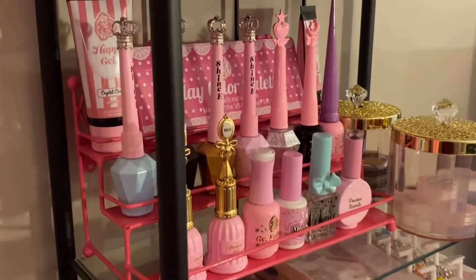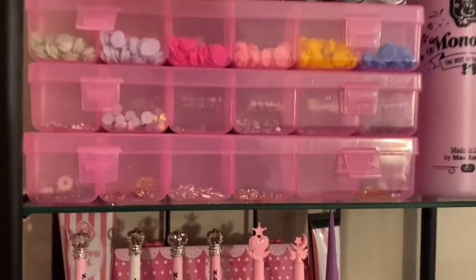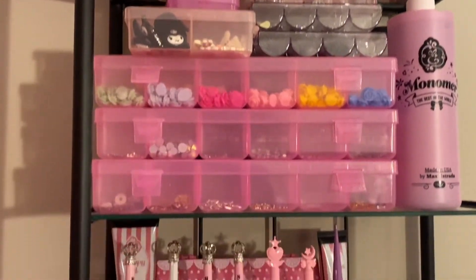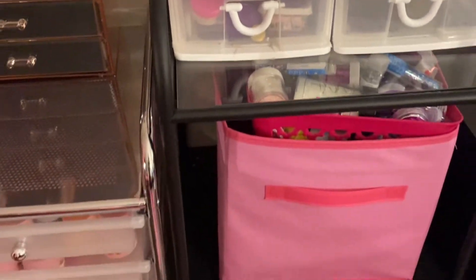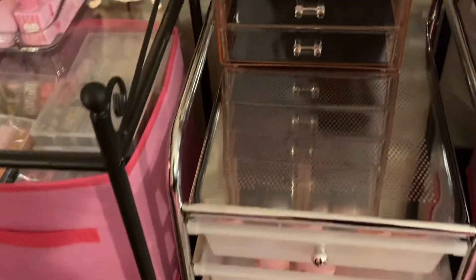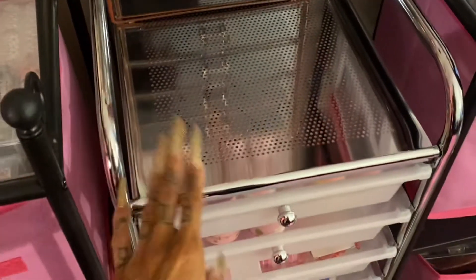I've basically just created a little pink and black happy space for myself that makes me happy every time I walk in here. It puts me at peace when I come in here and I want to create, and when I have fun things to work with it makes it even better and makes me want to do more.